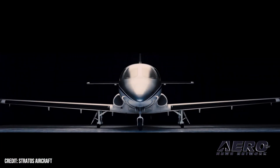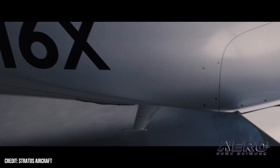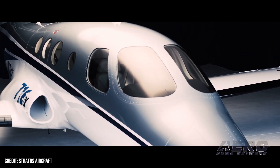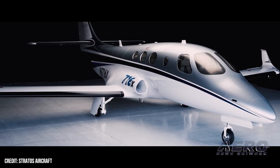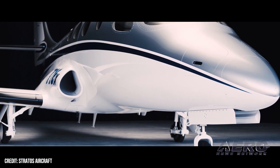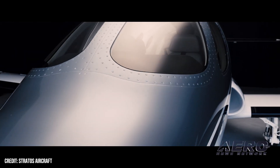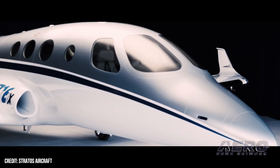We did it with a small headcount — most of the guys have experience with Epic or other carbon fiber type aircraft. Moving into the jet realm, it's just been extraordinary what's been accomplished in a relatively short period of time and with adequate — certainly not unlimited — funding. We've got the first two serial numbers spoken for.